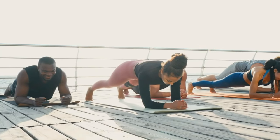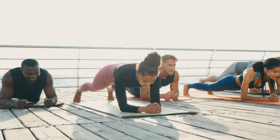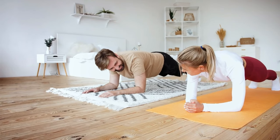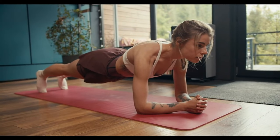Finally, planking can improve your mental state. It has a calming effect on your nerves and helps strengthen muscles that deal with stress. After a long day at the office, it can help alleviate tension, improve your mood, and positively impact your nervous system.